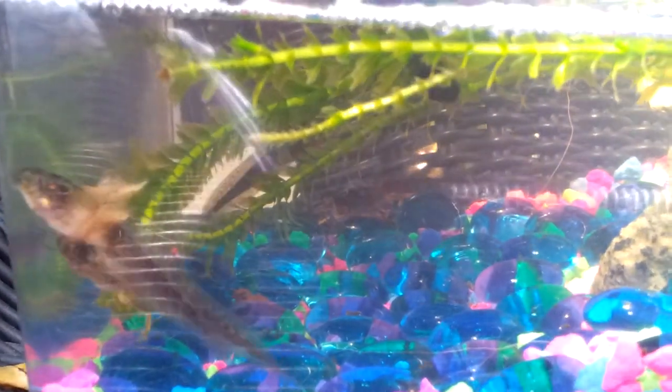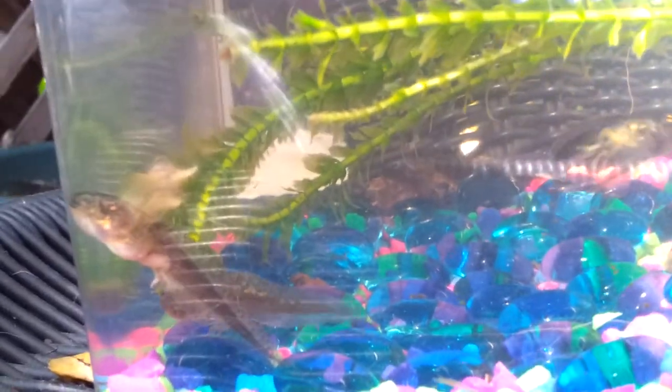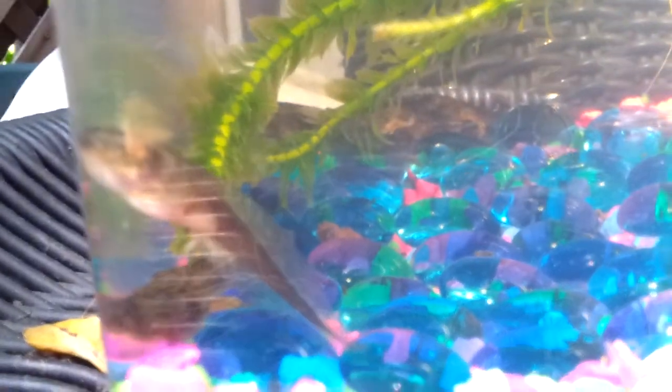Hi everybody! I thought I'd show you how my tadpoles are doing. These are Pacific Chorus Frogs — well, they're tadpoles right now, but they're going to be Pacific Chorus Frogs.